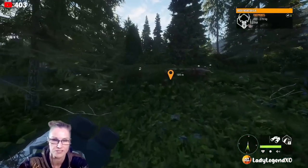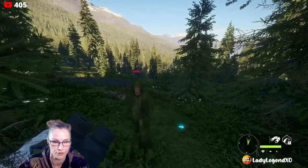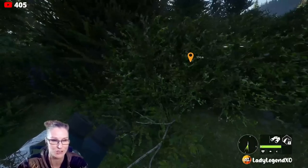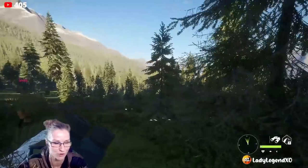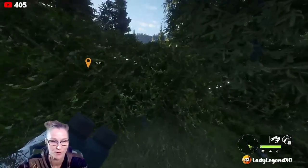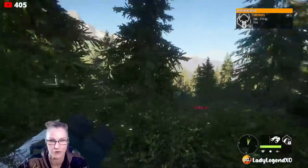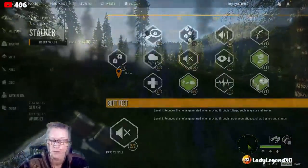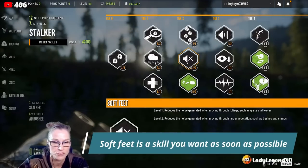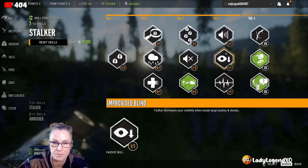We're at 190 meters, so now we're going to walk. If you have the skills and perks that I do, you may actually spook things because you don't have all your skills and perks yet — what level are you? Level 21. When you get to level 60, you'll be able to run up to 200 meters. You'll have to figure out how far you need to slow down based on your current skills and perks. Soft feet is under stalker skills — you want two points in soft feet. You want improvised blind, which further decreases your visibility when inside large bushes and shrubs — that'll help you stay hidden. You're going to want three in spotting knowledge.